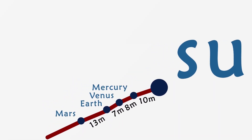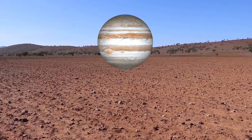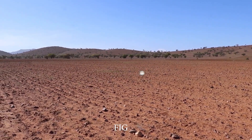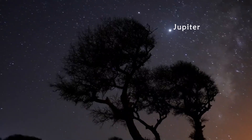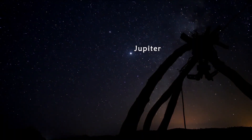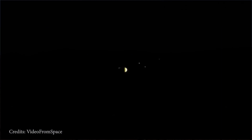After walking for 92 meters, we arrive at the biggest planet in our solar system, Jupiter. Since it is a giant planet, it would be as small as a fig in this model. When seen in the night sky, it appears like a star. If you have a telescope, you can even see its moons.